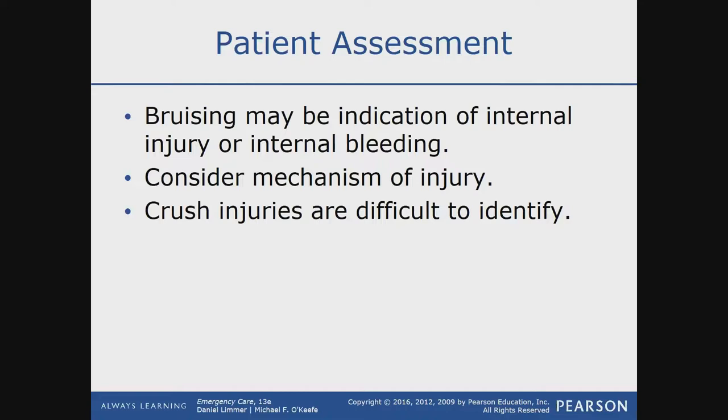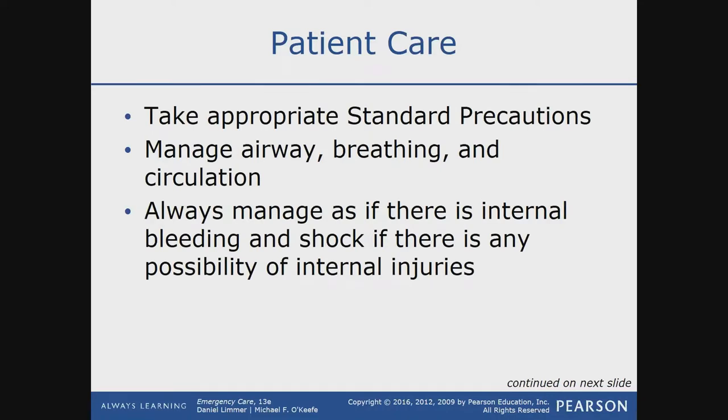Crush injuries are difficult to identify. During trauma situations, take standard precautions — BSI — and always ensure the patient's airway is patent, they're breathing adequately, and they have circulation. Don't let horrible-looking injuries distract from keeping your patient alive. Always go back to your ABCs and reassess even at a glance while treating. Always manage as if there is internal bleeding and shock if there is any possibility of internal injuries.